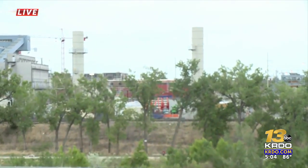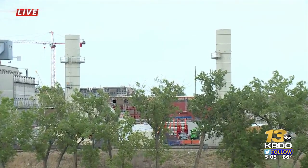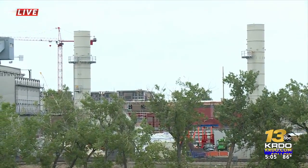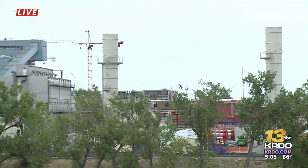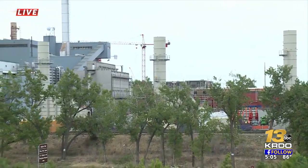The best vantage point to show you what we're talking about happens to be where we're standing right now, behind the Walmart parking lot on 8th Street. You can see the new smaller stacks for six new natural gas units that will generate power for our growing city. But utilities officials say the process to switch to cleaner energy is far from over.